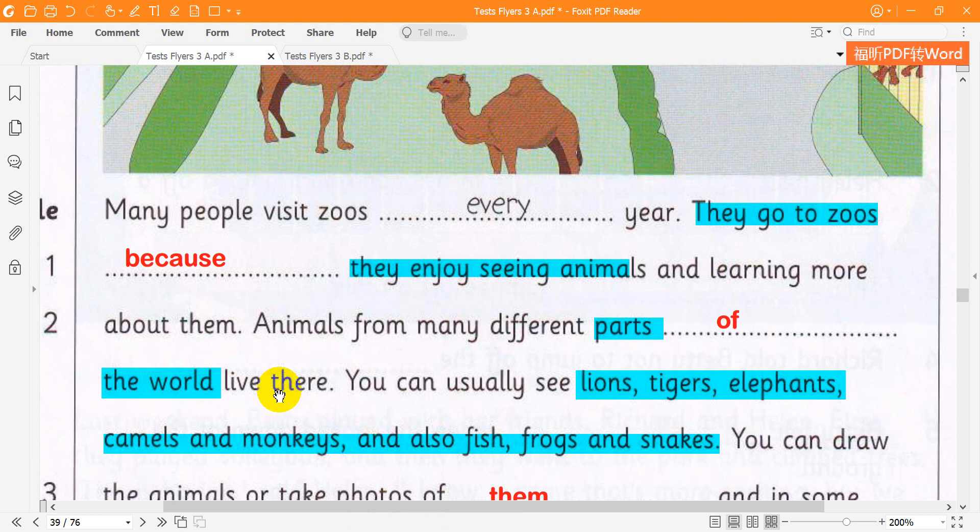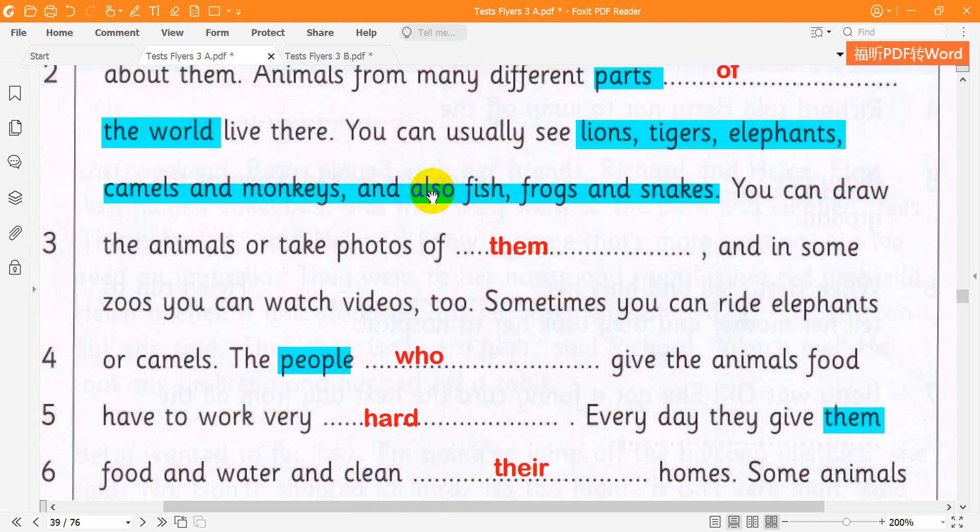Animals from many different parts of the world live there. You can usually see lions, tigers, elephants, camels and monkeys, and also fish, frogs and snakes. You can draw the animals or take photos of them.